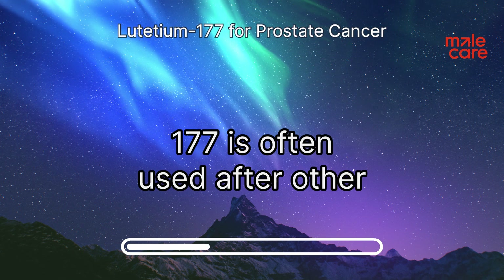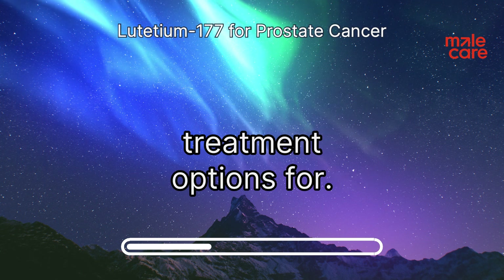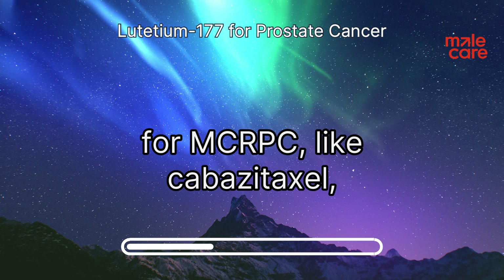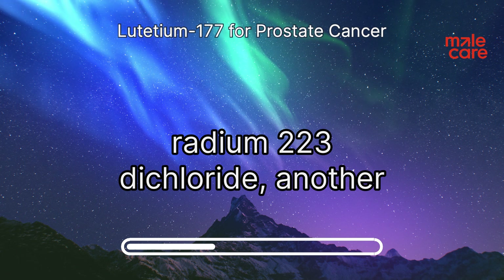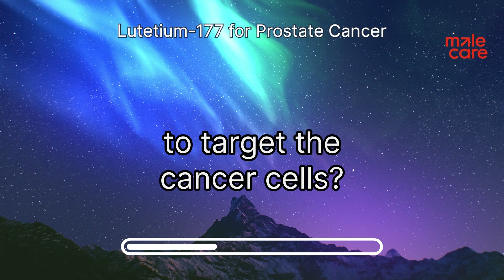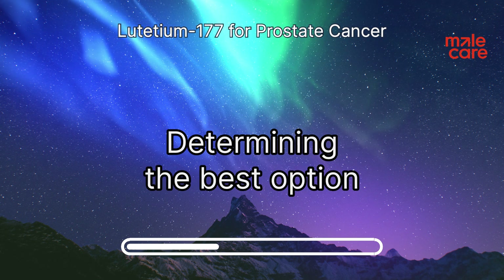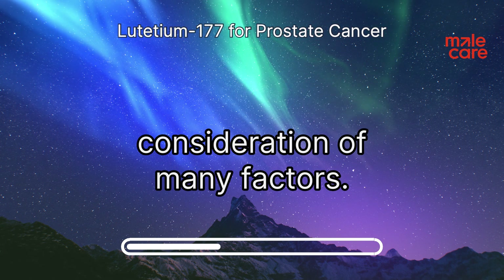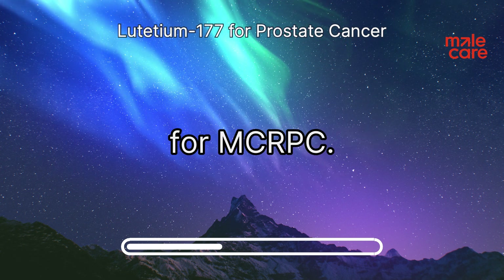Lutetium-177 is often used after other treatments. Other therapies for MCRPC include cabazitaxel, a type of chemotherapy, and radium-223 dichloride, another type of radiation therapy. Each treatment has its own potential benefits and risks, and determining the best option for each patient is a complex process involving careful consideration of many factors. Lutetium-177 shows promise for MCRPC.